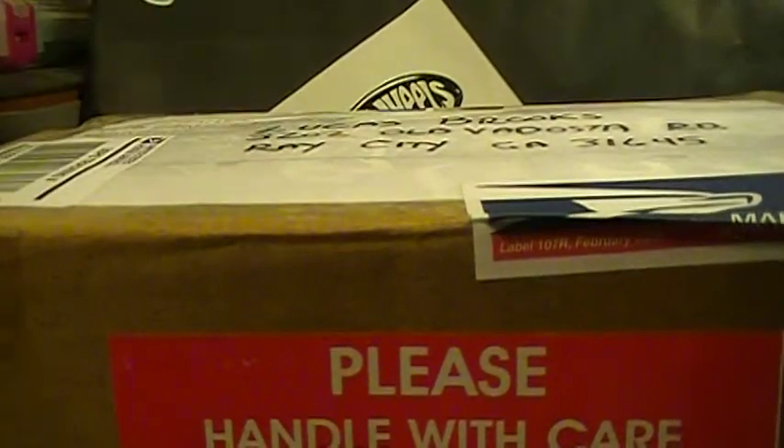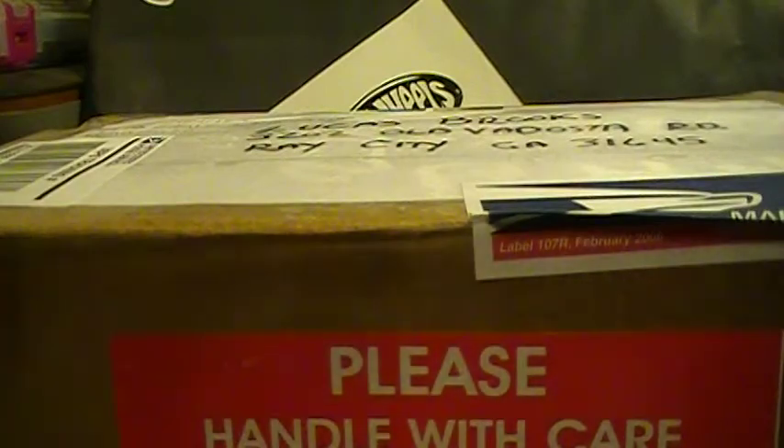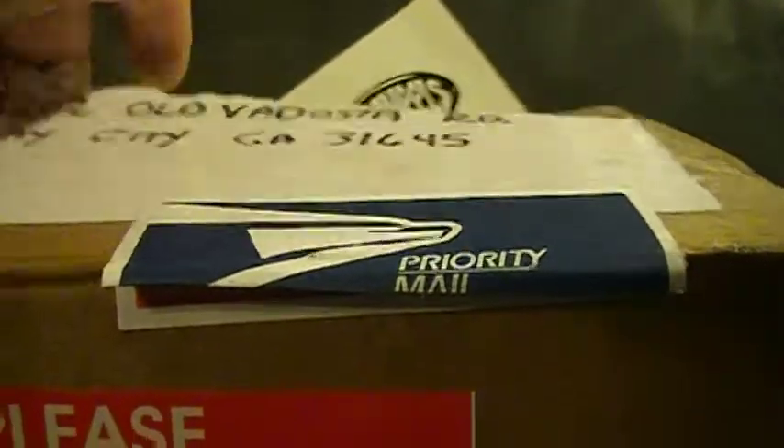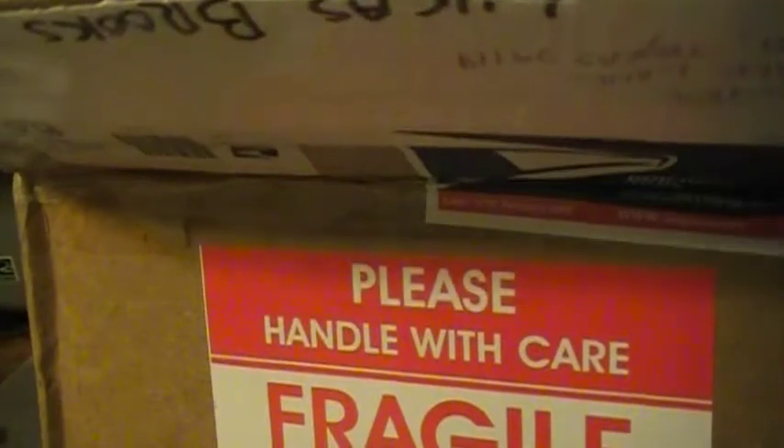I guess I should start cracking these open. Before I start the video — oh, look at that! I was recently watching a PB&J 1972 video and he did a trade with Tex.